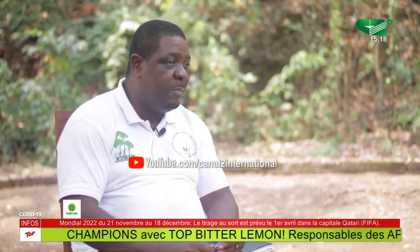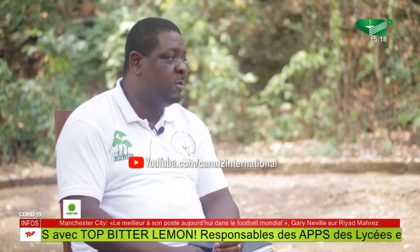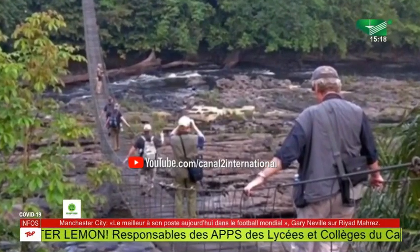Unfortunately, because of the crisis in the past years, Korup has not been able to receive tourists, as the roads leading to the park pass through affected villages. Before the crisis, Korup National Park received a minimum of 1,000 tourists on a yearly basis, most coming from outside Cameroon.